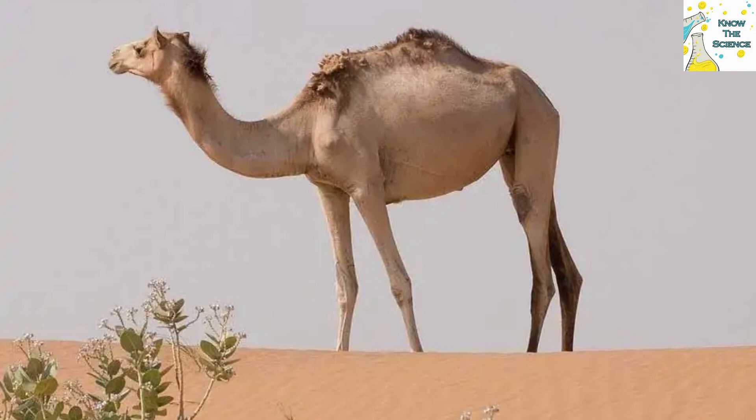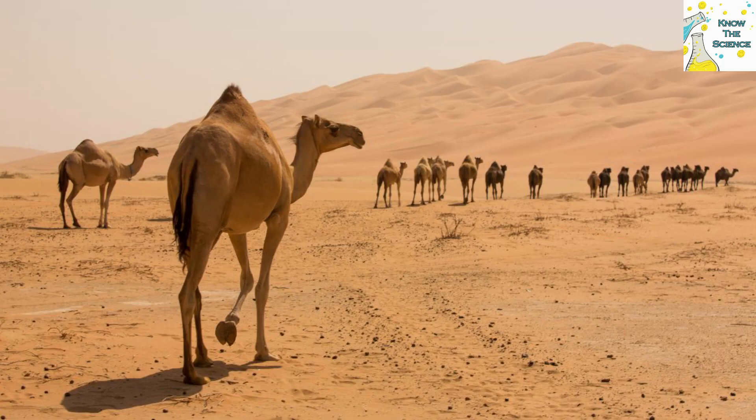A camel's humps are incredibly important for the animal's survival in a tough environment like a desert. Without its humps, a camel would be more likely to overheat and sweat, but it's still the oval-shaped blood cells that help the camel retain so much water, not the humps.